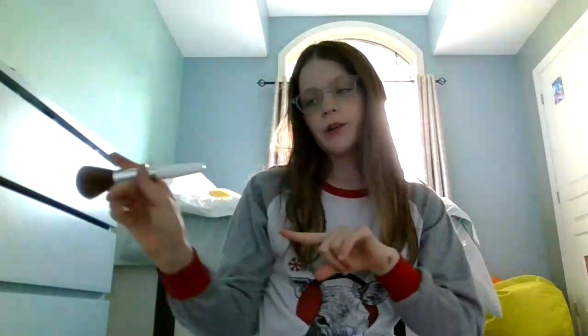Hey guys, welcome back to my channel! In today's video I'm going to be doing a just natural look. I got more makeup and I finally got makeup brushes, so I'm going to tell you guys all about the new brushes and stuff like that and where I got all the stuff — I finally remembered and kind of looked them up. So yeah, let's just get on with it.